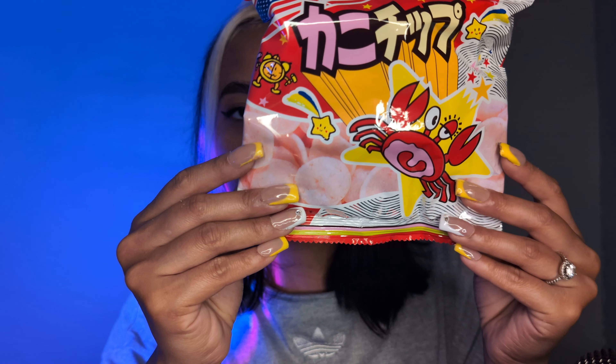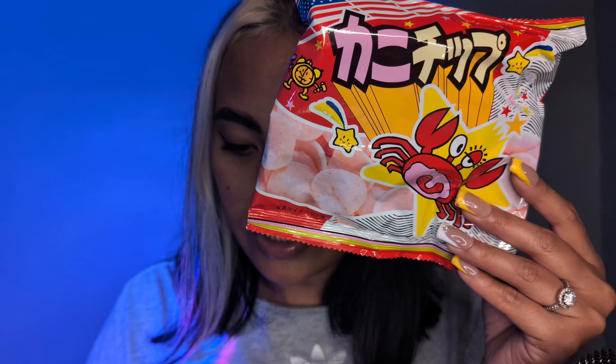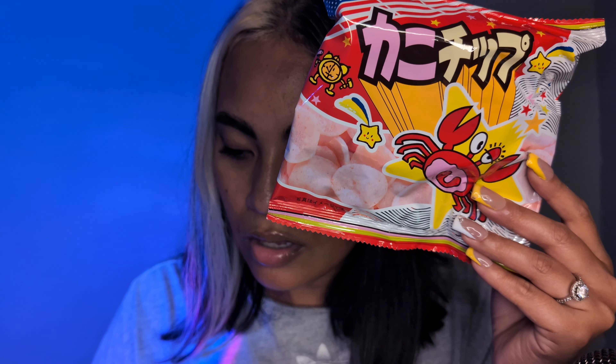Okay, those are good. Next. Wow, this has a picture of a crab on it, so I'm going to assume it's the seafood one. This is the Kani by Haruya — a delectable fusion of crispiness and indulgence. They're thinly sliced crispy chips with a taste of crab.